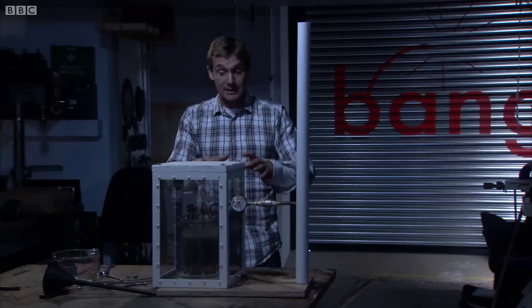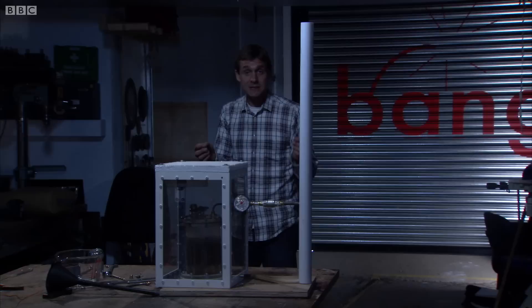That gas I've vented off is hydrogen. And when that mixes with air and comes into contact with any kind of spark, you've got a potentially explosive situation.